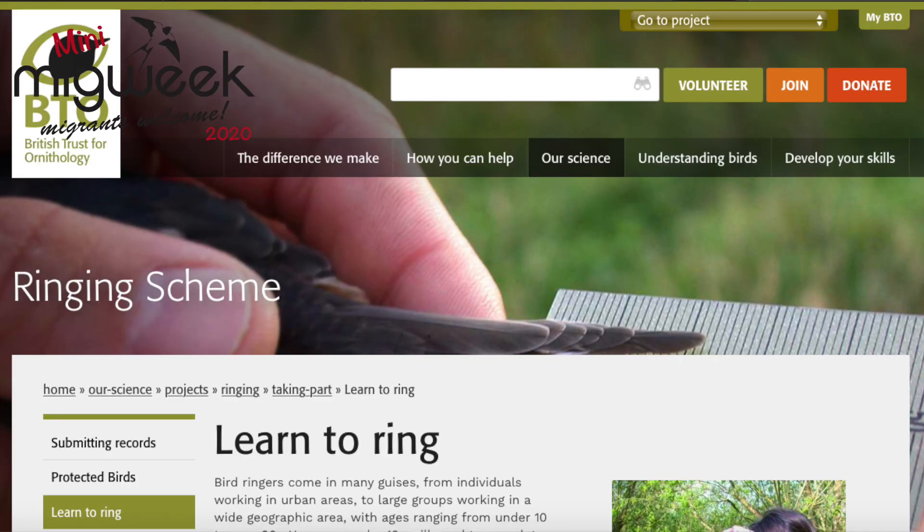People often ask how long it takes to become a bird ringer, thinking it might be around six months — but it's nothing like that, it's a very, very long process. To become a bird ringer, you first advertise your intent. You approach the British Trust for Ornithology online and request to start training. They will then contact one of the trainers — there are probably around 700 to 800 trainers in the country.